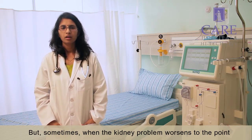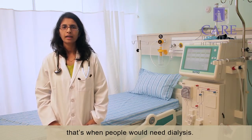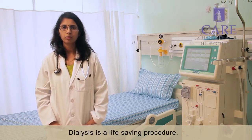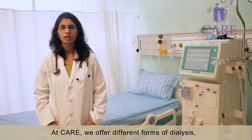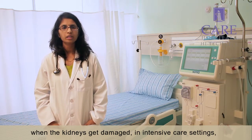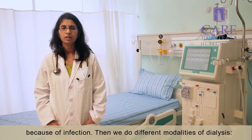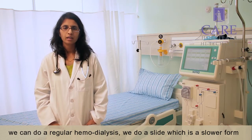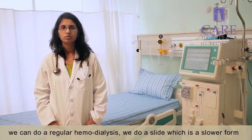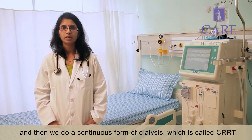But sometimes when the kidney problem worsens to the point where there is little or no function left, that's when people would need dialysis. Dialysis is a life-saving procedure. At KR, we offer different forms of dialysis. When the kidneys get damaged in an intensive care setting because of infection, we do different modalities of dialysis. We can do regular hemodialysis, we do SLED which is a slower form, and we do a continuous form of dialysis which is called CRRT.